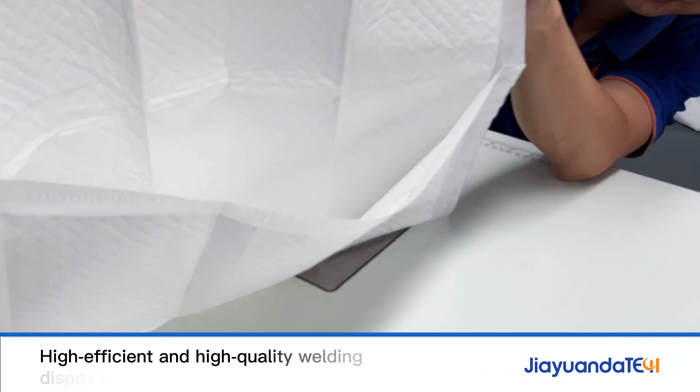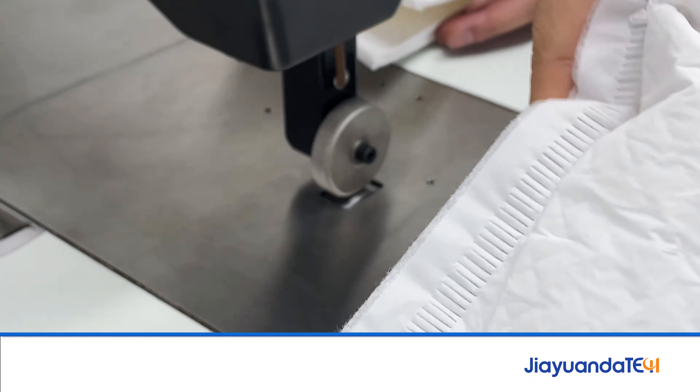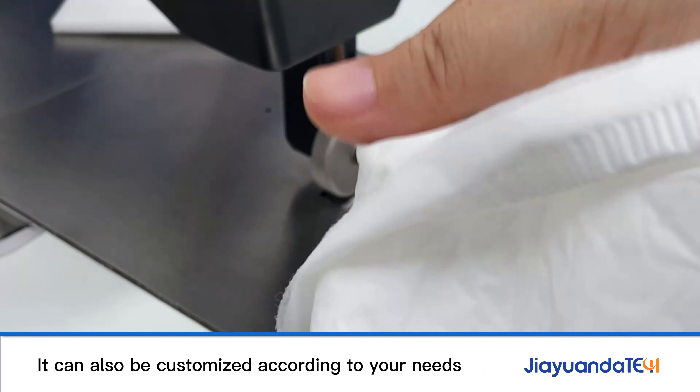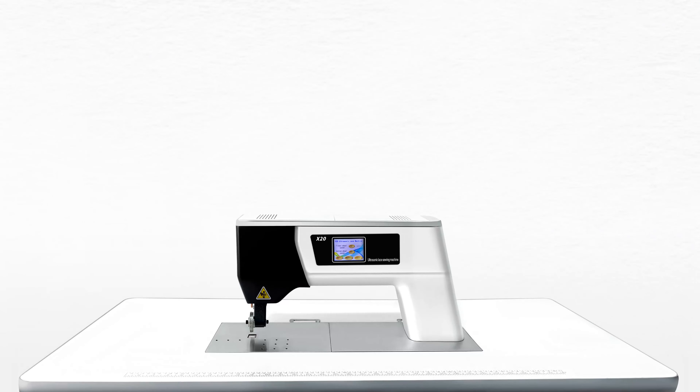High efficient and high quality welding disposable medical sterile nursing pads. It can also be customized according to your needs. Very good quality. Thank you.